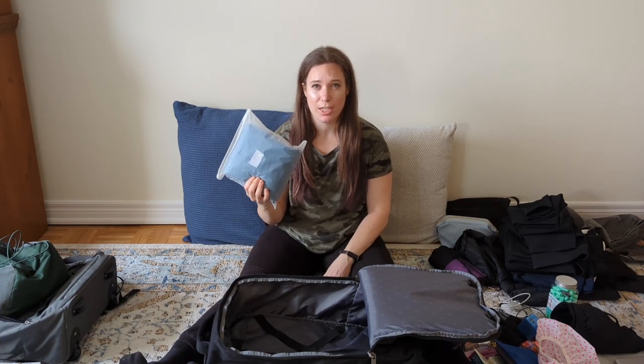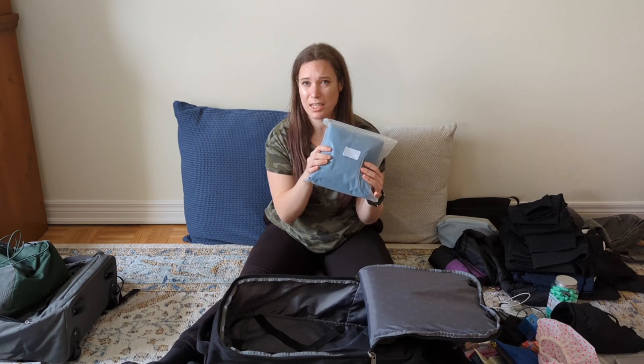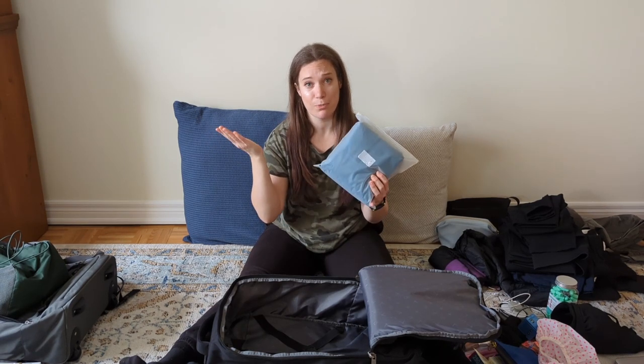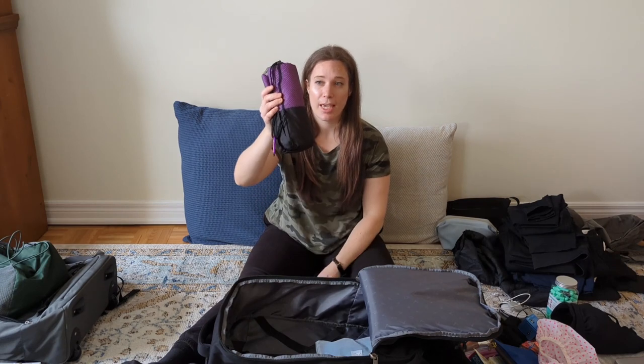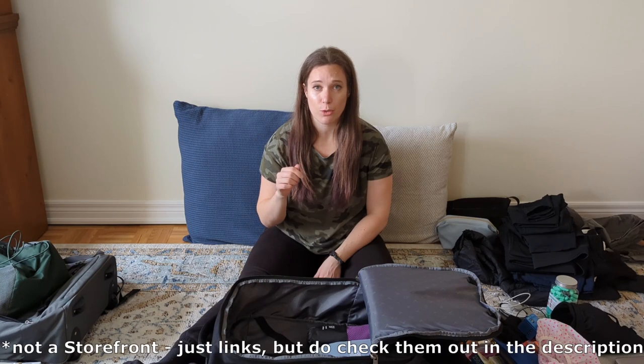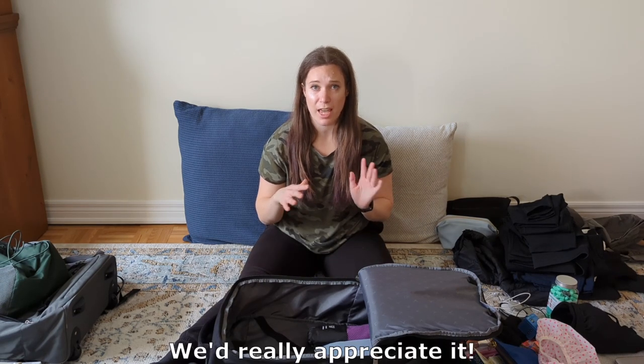She was suggesting that if we end up in any hostels or hotels that are dirty we could just sleep inside this even without the sleeping bag, and our heads don't even have to touch the pillow. I'm also taking a small microfiber towel. We got a lot of these things off Amazon and we will link our Amazon storefront in the description below so you can find any of these things you might be interested in.